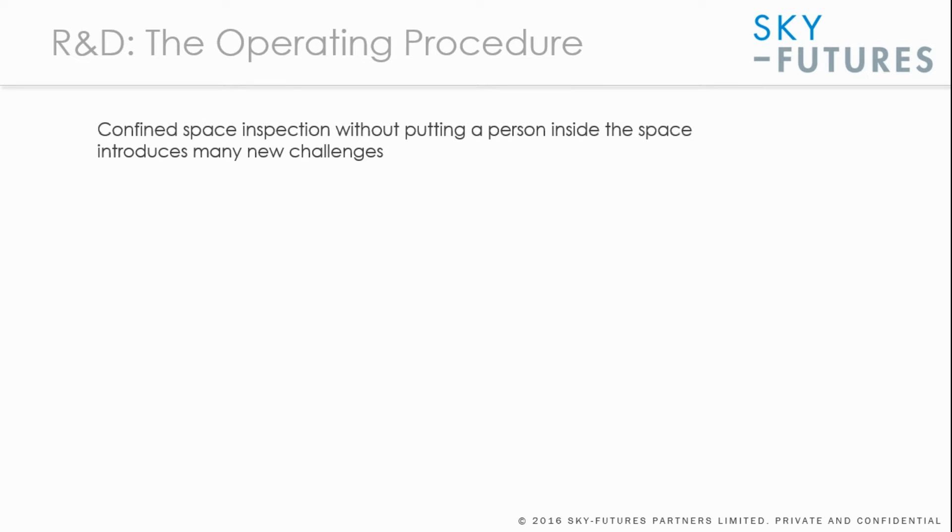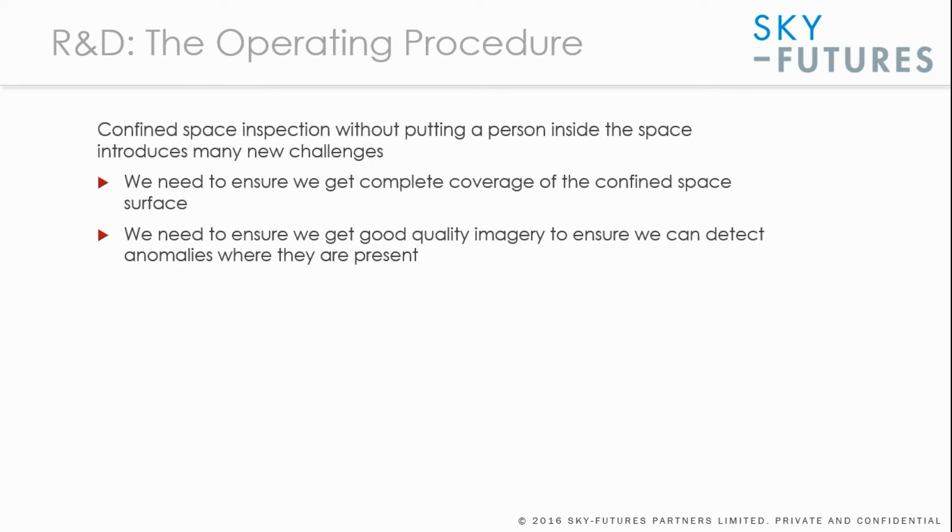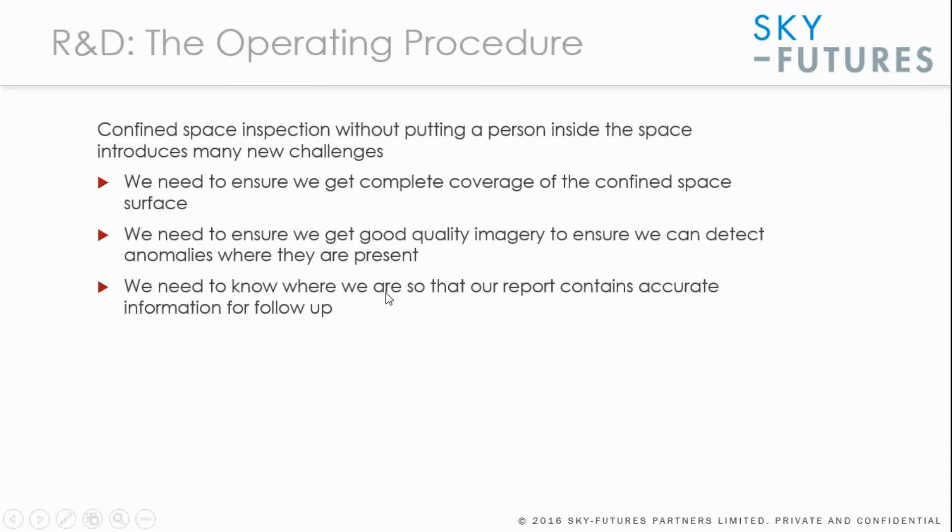The use of a UAV for confined space inspection introduces new challenges. We need to ensure complete coverage of the confined space area. Without a person inside, we need procedures to guarantee complete coverage. We need to constantly capture good quality imagery to detect anomalies, and we need to know where we are during the process so we can identify the location of any problem found — since people sent in to do fixes must be directed to the right spot.